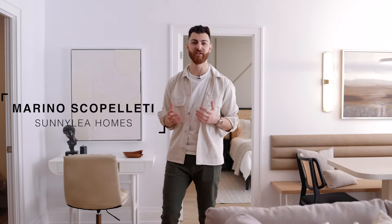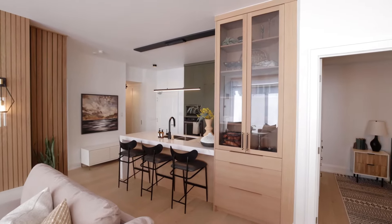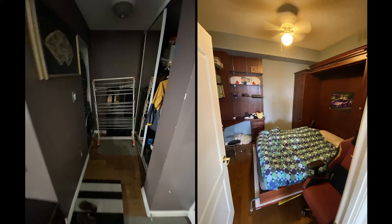Hi, my name is Runo Scopoletti of Sunnily Homes and welcome to our project wellness. This condo renovation was designed by Karen Bennett. The original condo space had very dark paint, not enough light, and all the existing finishes were very old.